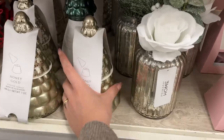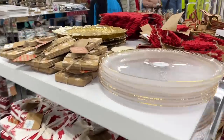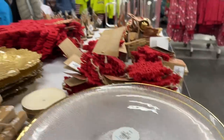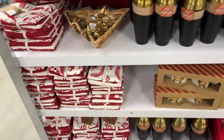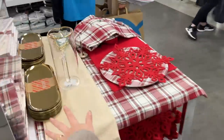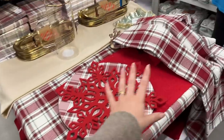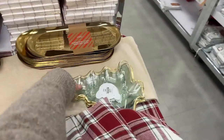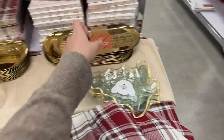They've got some little mercury glass looking trees as well. We are actually doing Christmas dinner at our house this year for the first time, that's why I'm very excited about tablescaping — all this stuff I've never really been able to do before. I'm going all in!